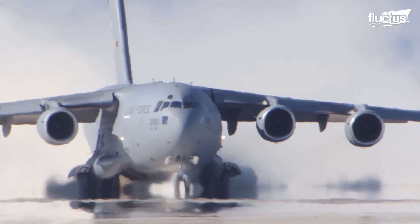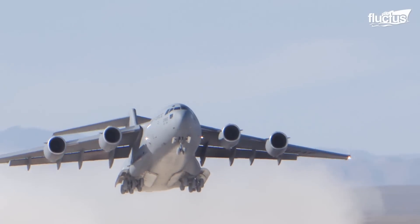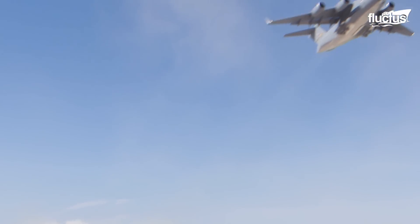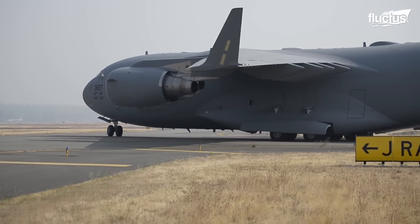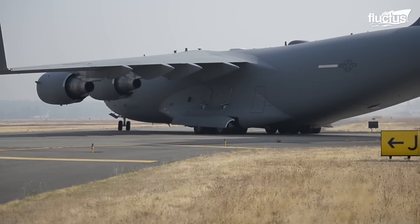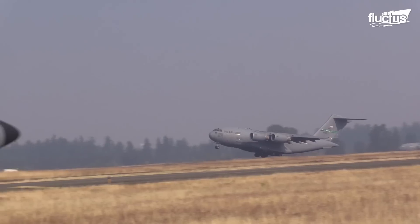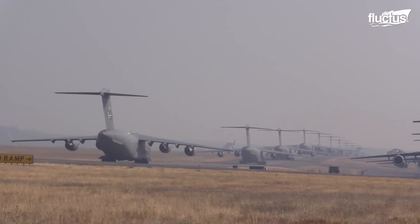Thanks to these short interval takeoffs and landings, the Globemaster can truly live up to its name, supplying and evacuating a variety of austere locations that other large-scale cargo planes could not approach. Still, it's their sheer size that makes them appear so formidable. At certain events, such as Mobility Guardian in Washington State, the United States military will parade its largest aircraft in an exercise known as an elephant walk.